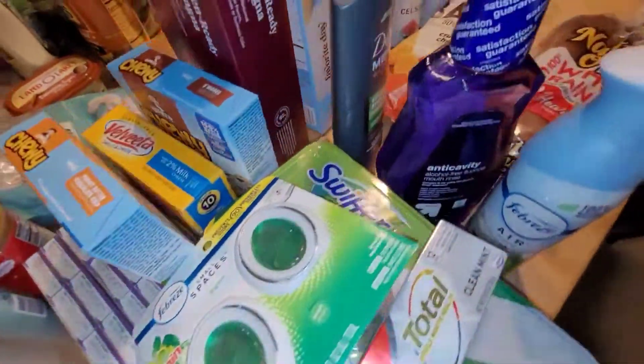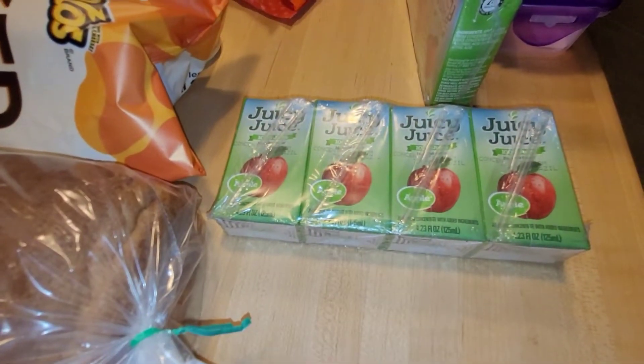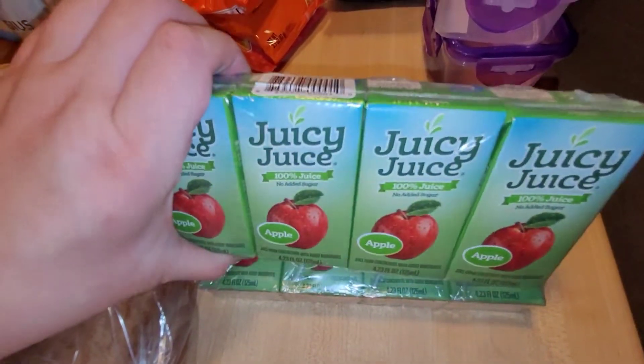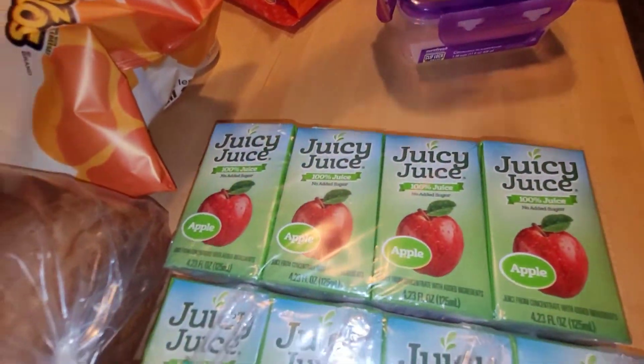Let me go ahead and show you my Dollar Tree haul. From there I got these Juicy Juice apple juices — I love these but I can only find them at Dollar Tree, so I grabbed two of them. They're only a four-pack, but Dollar Tree went up to $1.25 now — I don't know if your store went up to that as well, but mine did.